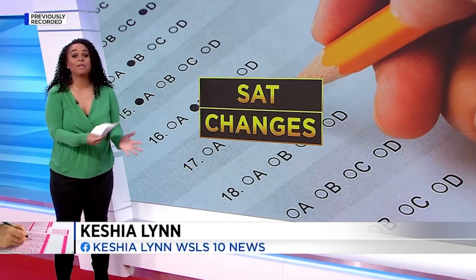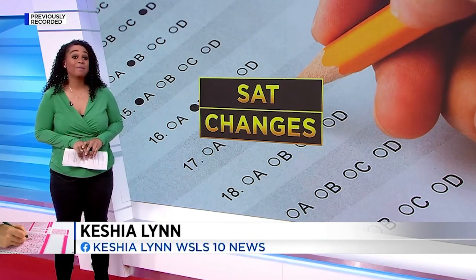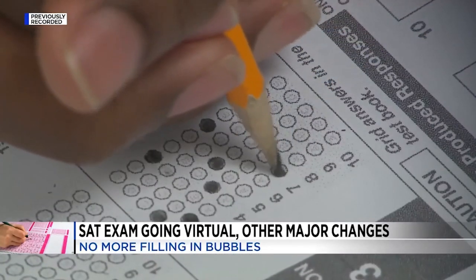Long gone are the days of students using paper or pencil for standardized tests. Instead, they'll be using laptops or tablets. Another major change is the test is now adaptive. The first verbal section, which is the first section of the test, will have hard, medium, and easy questions.